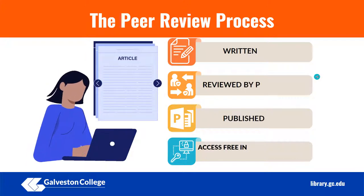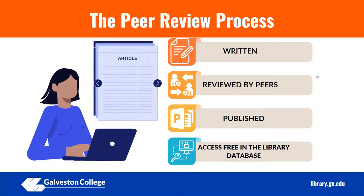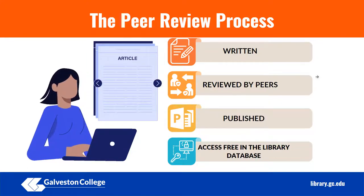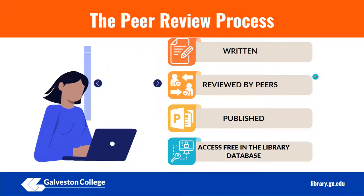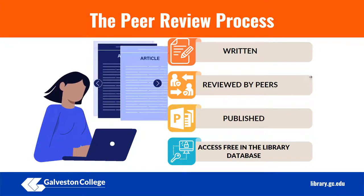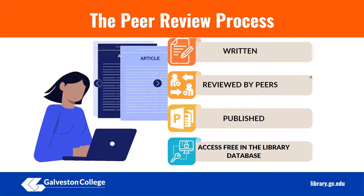Many scholarly journals are peer-reviewed and they go through a highly critical and rigorous review process by other scholars who are experts in the field and knowledgeable about their articles. This review process takes place before the article is submitted to the journal to be published. Reviewers can identify whether or not an article contains original thoughts, worthwhile analysis, and accurate information.